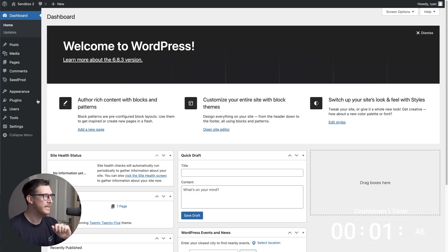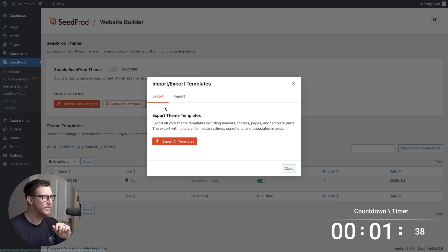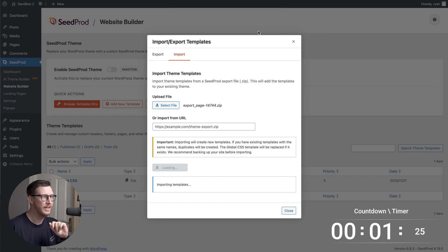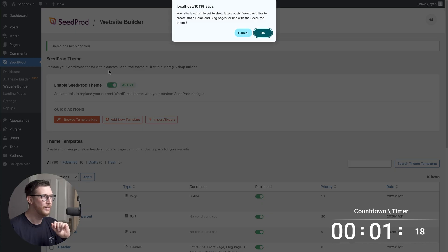And then to import this, all we need to do is come over to Cepod, hover over that, and then click on website builder. Then we'll see the import/export option right here — click on that, then click on import, then select the file from your computer. Once that's selected, click on import template. It's gonna let us know that it's going to delete the existing theme, so that's fine. We click okay and the template's been imported correctly. All we need to do now is enable the Cepod theme by clicking on this button right here and selecting okay.